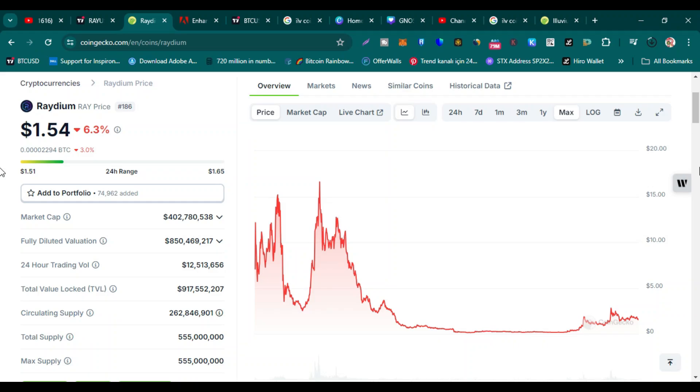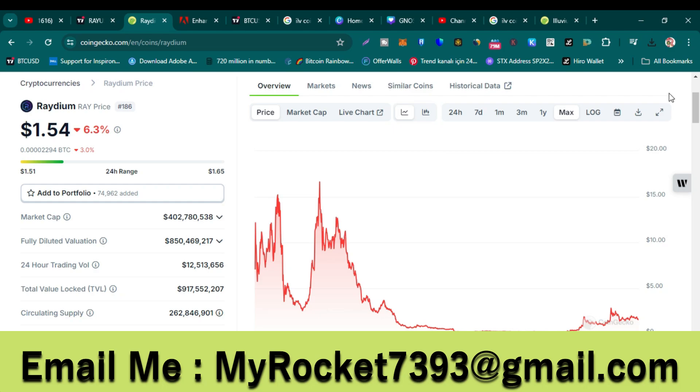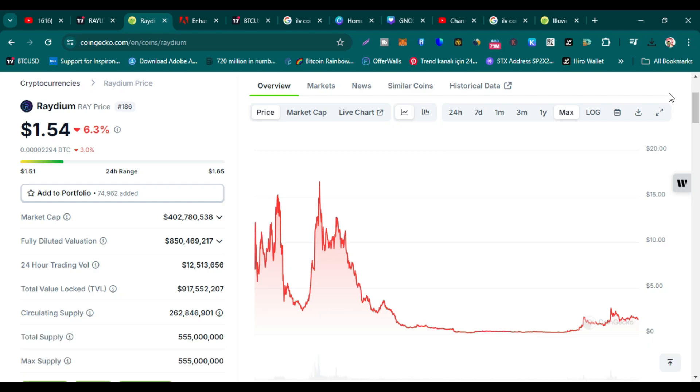Welcome guys. Let me do Raydium technical analysis and price prediction for this bull run. Please watch this video completely and subscribe to my YouTube channel. If you want to hire me as your portfolio manager, you can email me — my email address is in this video's description and comment section. If you want to mine Hook Protocol coin absolutely free, the official mining app link is also in the description. Let's dive into the content and let me show you my price targets.